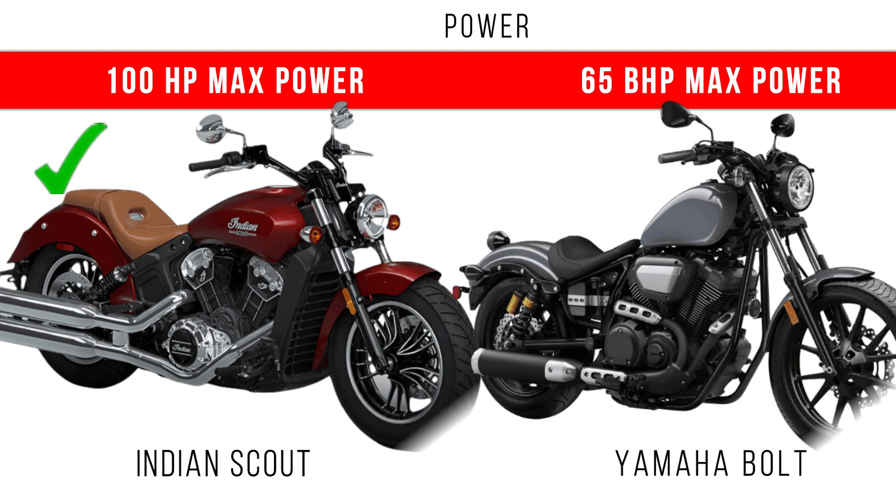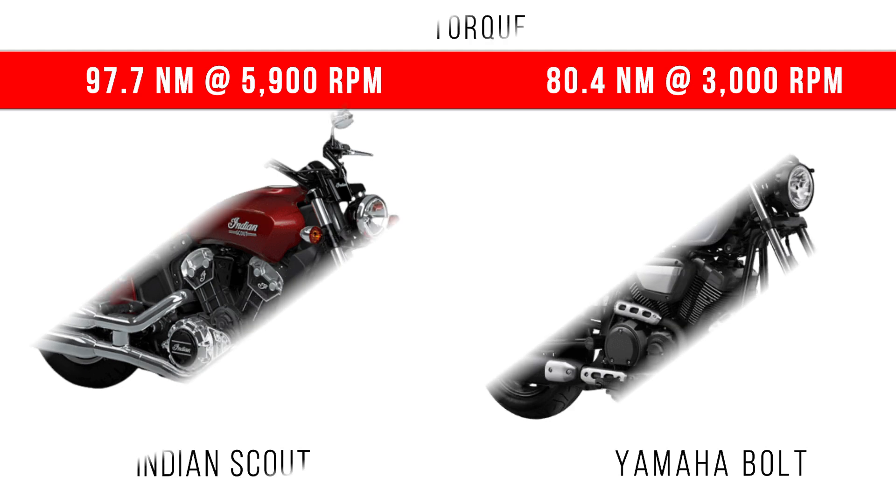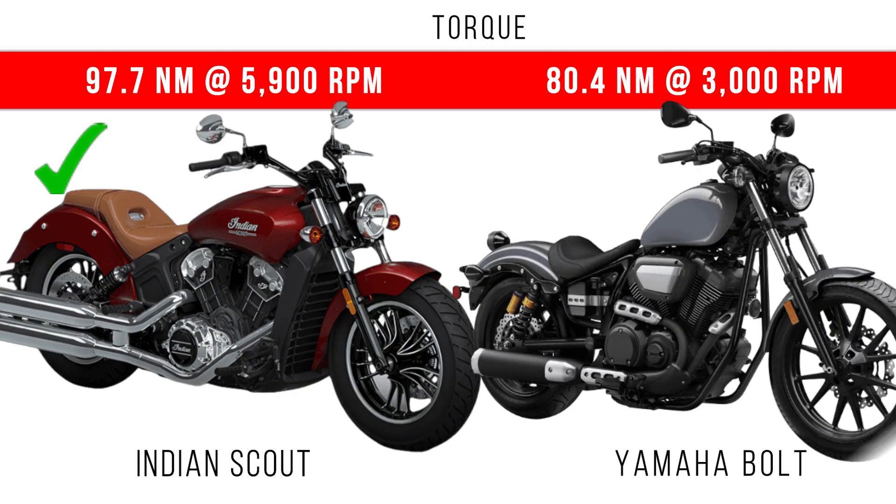When we consider power, you can see the difference is around 35 bhp between these two. Now let's consider torque — around 70 Nm is the torque difference.